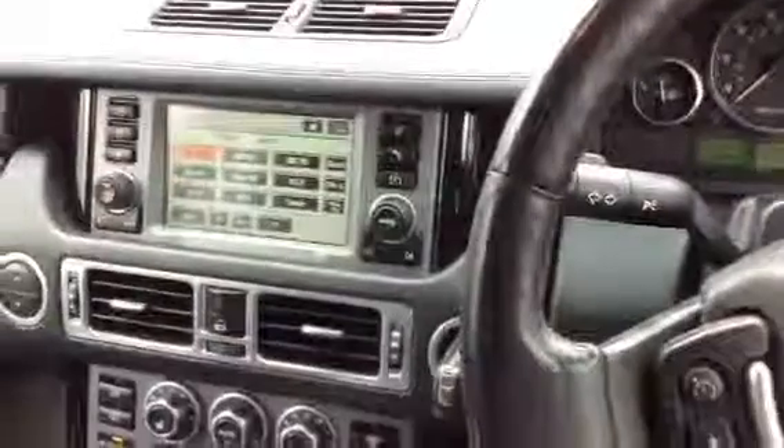So there we have the 2007 Range Rover Vogue TD V8 in black. For a car of its age, it is in stunning condition and needs very little work.